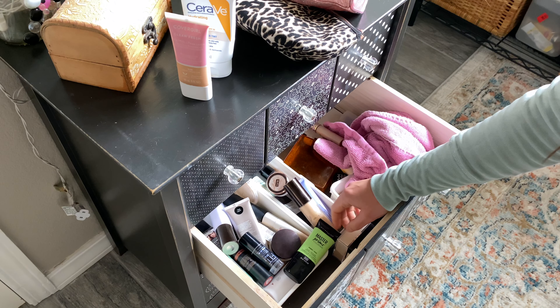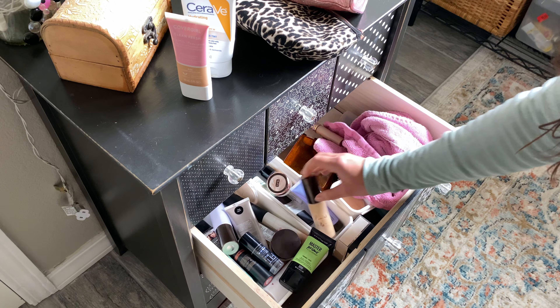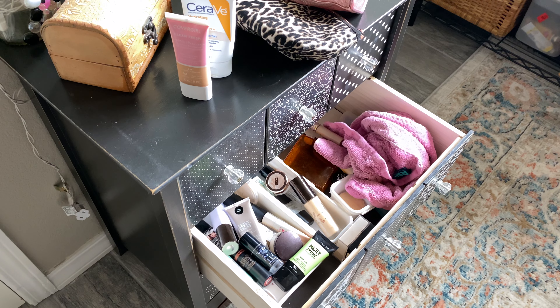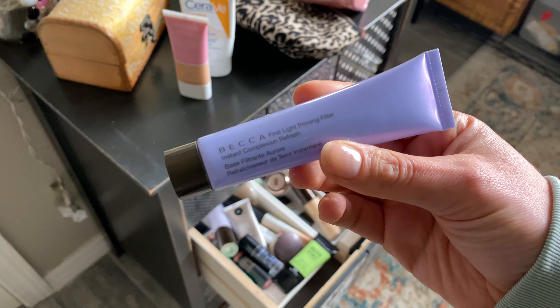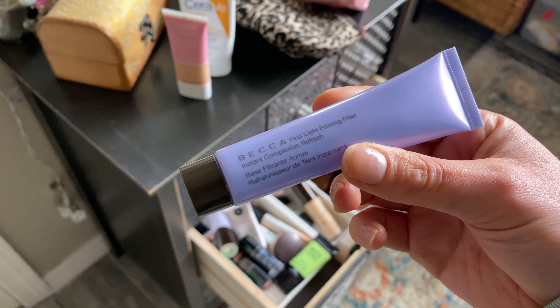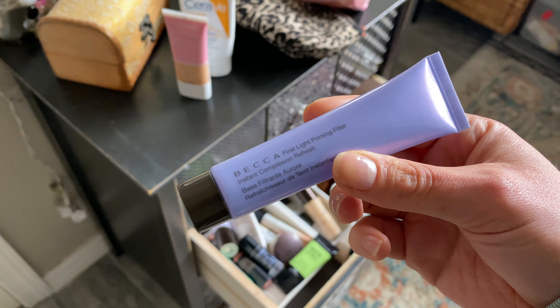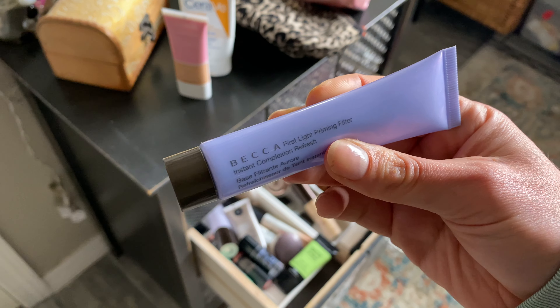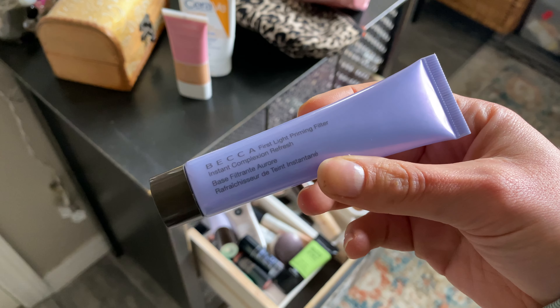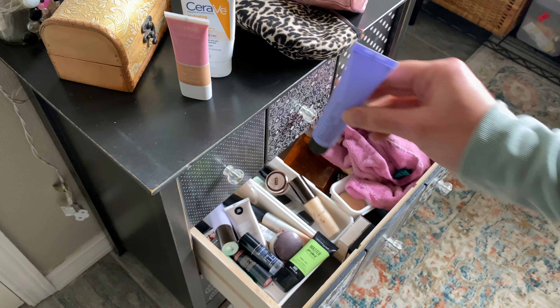For my primer on the casual trip, I'm just going to take one — a travel size of the Becca First Light Priming Filter. I love this glowy primer; it works really really well and I happen to have a little travel size of it, so it works out perfectly.